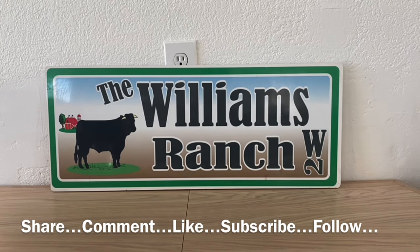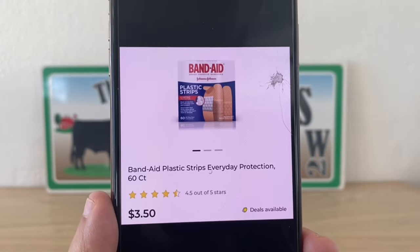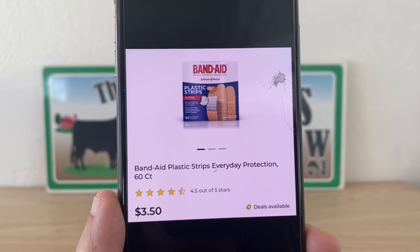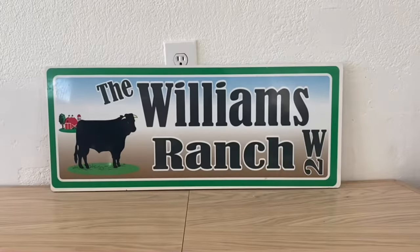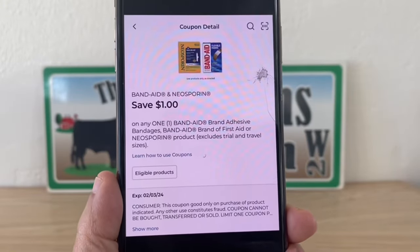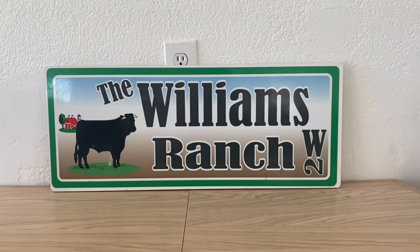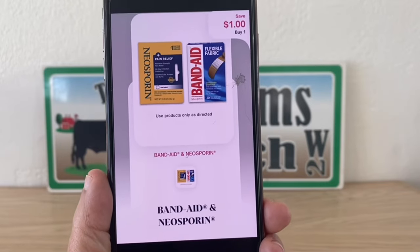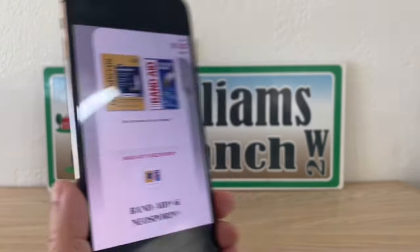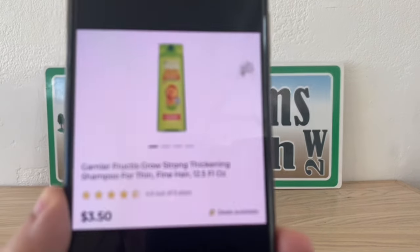That is six dollars for two mascaras — three dollars a piece when they retail at ten dollars each. Now this is always something we need to keep at the house: Band-Aids 60-count, and these are three dollars and fifty cents. Pick up one, utilize this one dollar digital coupon at Dollar General, pay two fifty out of pocket — Shopmium has a one dollar back, making this a final price of one dollar and fifty cents.